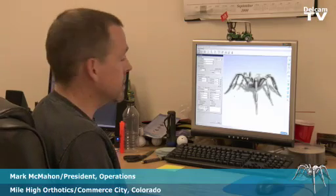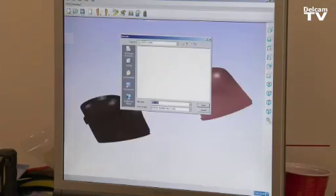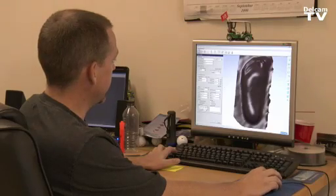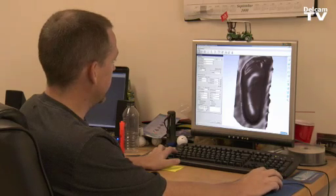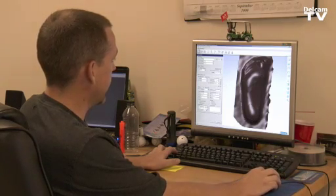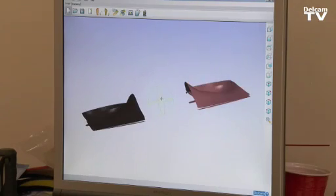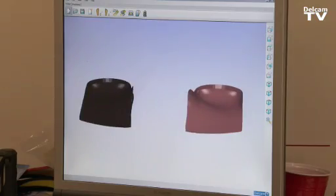We've been using DelCam's OrthoModel software for about 10 months now to run our production system. We'll scan the cast and create an STL file and import it into the OrthoModel software, and from here we can take all the measurements of the foot. The rest of this we'll put in patient information. The software is going to create the orthotic based on the scan and the information that I gave it. I can look at it from any angle, make sure it's got everything I need on it, all the accommodations. This orthotic is now ready to go on a plate.